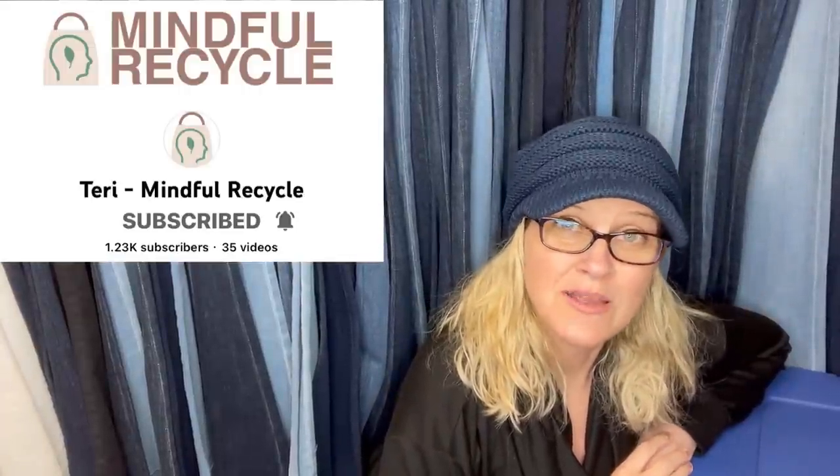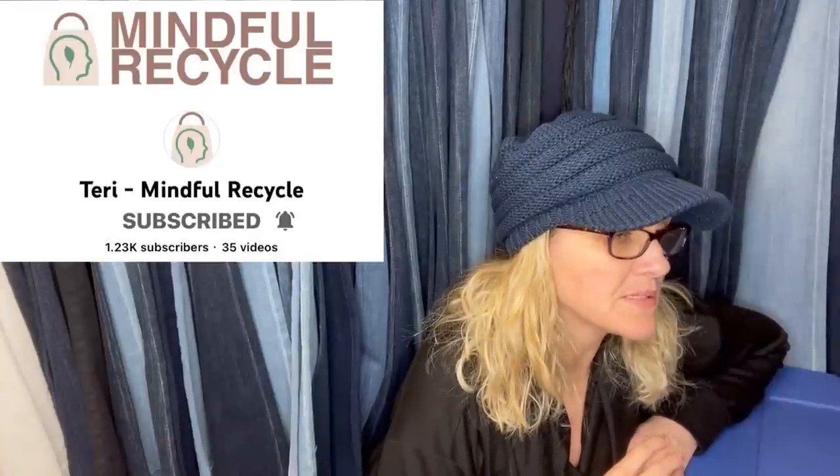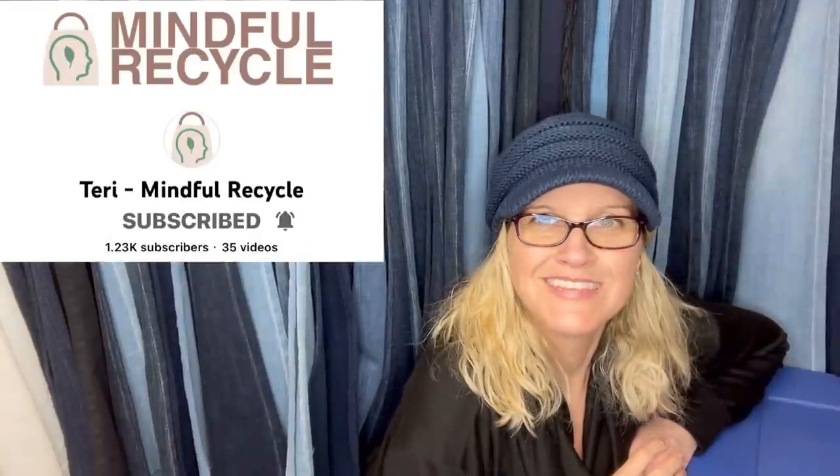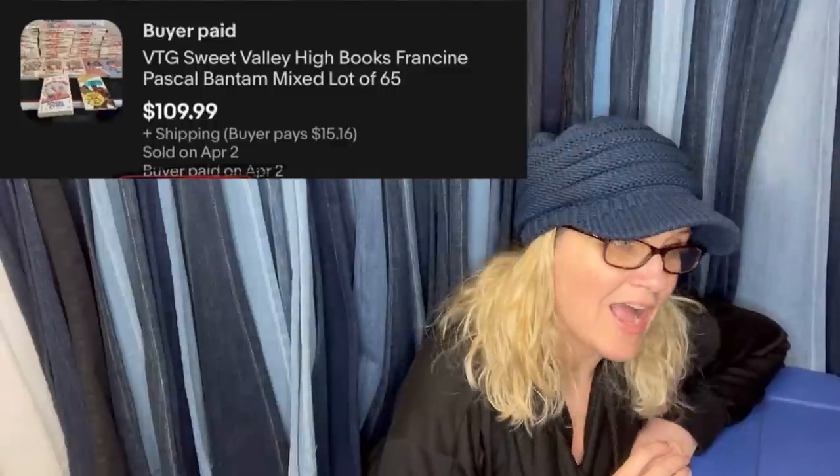From moderator Terry — her channel is Terry Mindful Recycle. Flip clocks — the kind where numbers flip down when the time changes, like the clock that woke up Bill Murray every morning in Groundhog Day — can go for good money. Got it at an estate sale for $5 and sold for $69.97 plus shipping in about a week.